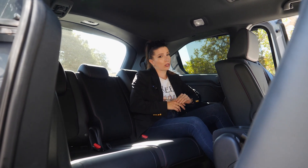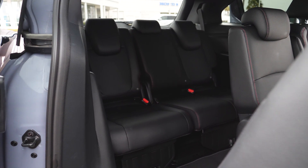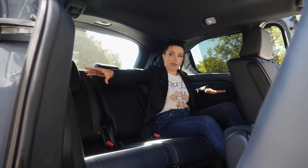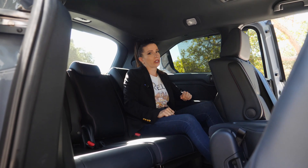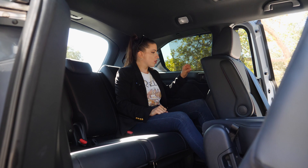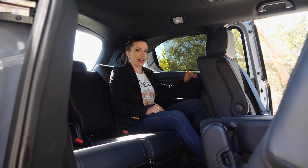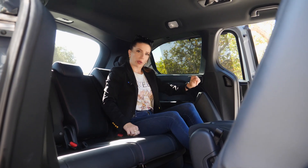Third-row legroom is limited, so I would reserve this for shorter folks or younger children — however, it's going to be a lot more legroom than what you might get in an SUV with a third row. There are two cup holders on each side of the outboard seats and vents on each side as well. There is only one 12-volt power source on the left side. Getting out is easy — there's a pulley strap and you just push forward.